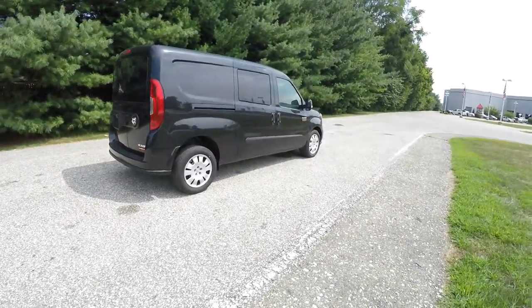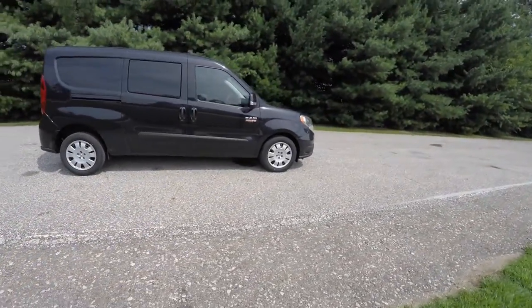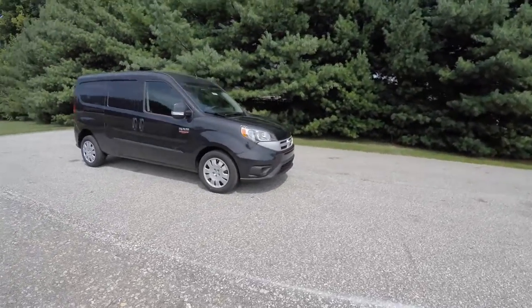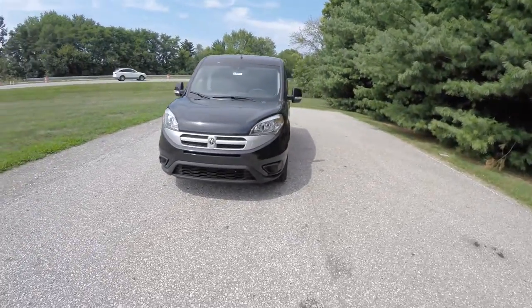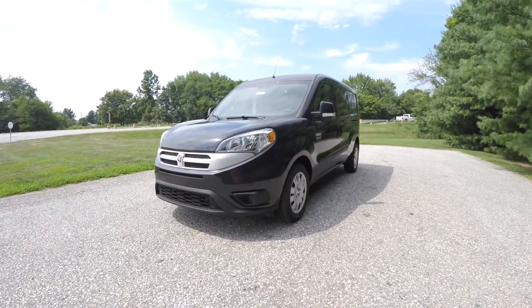This concludes our quick walk-around look at this brand-new 2015 Ram Promaster City Tradesman SLT. If you have any questions or would like to see this vehicle, please contact our showroom. One of our friendly sales staff would be more than happy to answer any questions you may have. As always, thanks for watching.